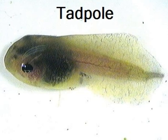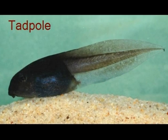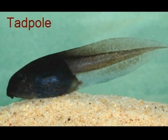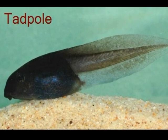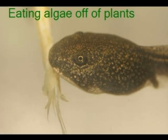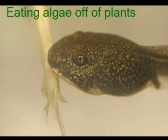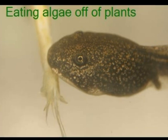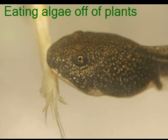Tadpoles are the next step of the frog life cycle. Tadpoles are fish-like creatures that breathe using gills and have a tail to swim around in the water. After about a week, the tadpoles begin to swim and feed on algae in the water. After about four weeks, the tadpoles start to grow tiny little teeth that help them grind down food to eat things other than algae.